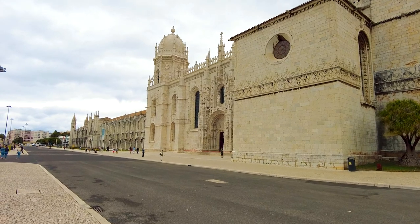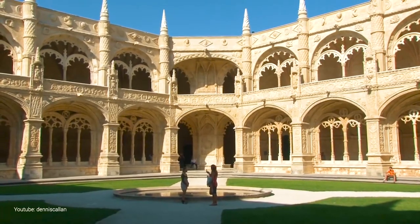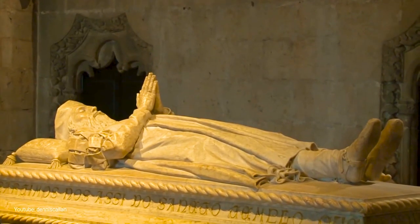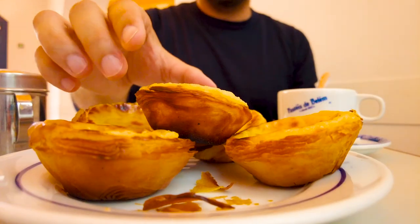The Jerónimos Monastery is the most impressive symbol of Portugal's power and wealth during the Age of Discovery. The building was designed by a Portuguese architect to commemorate the return of Vasco da Gama from India. According to the story, he and his crew spent their last night here before their trip, and you will find his tomb inside the Church of Santa Maria. The nearby shop is the home of the famous traditional Portuguese custard tart, the pastel de Belém, also known as pastel de nata. After the liberal revolution of 1820, many convents and monasteries were closed down. The monks of Jerónimos Monastery started to sell their pastries at the nearby sugar refinery for some extra money. Unfortunately, the monastery was shut down, and the secret recipe was sold to that sugar refinery, who opened their own pastry shop.